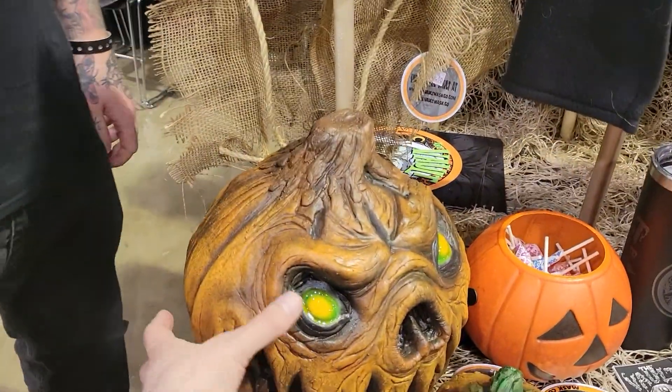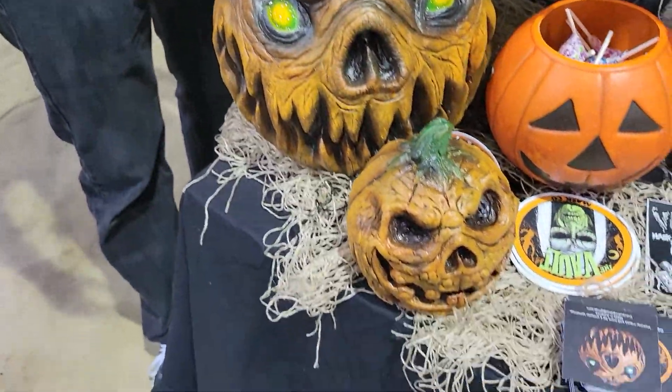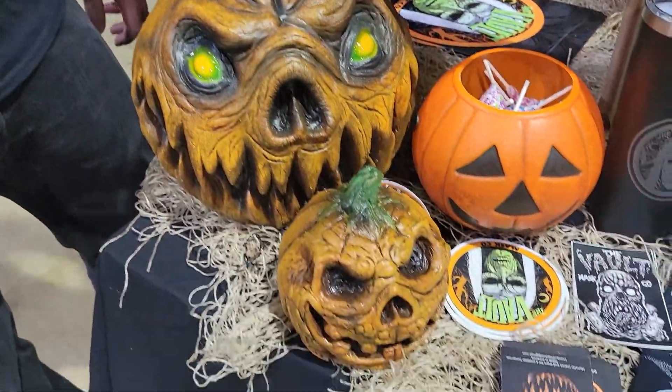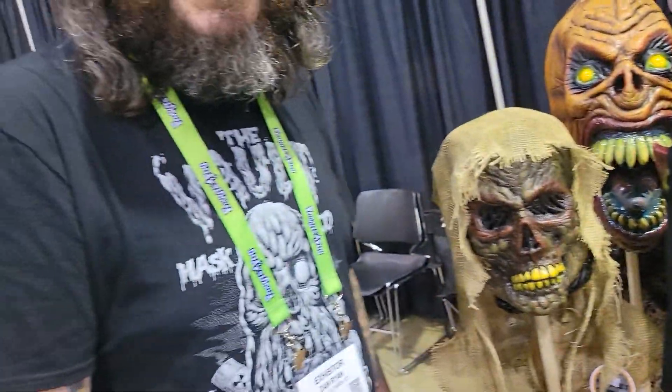What about these pumpkins? When did you start making these? I started making them a year ago. I just wanted to dabble with doing some foam-filled props. I just like pumpkins — I think everybody does. So you've gotta have creepy pumpkins.